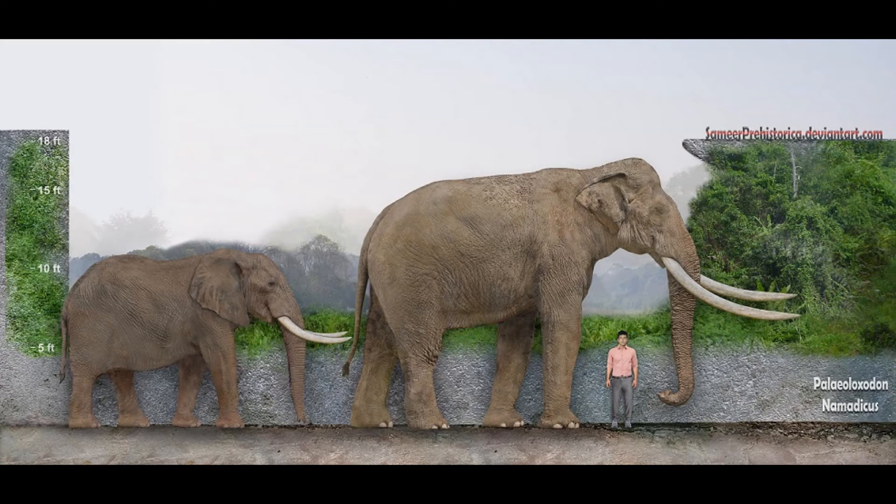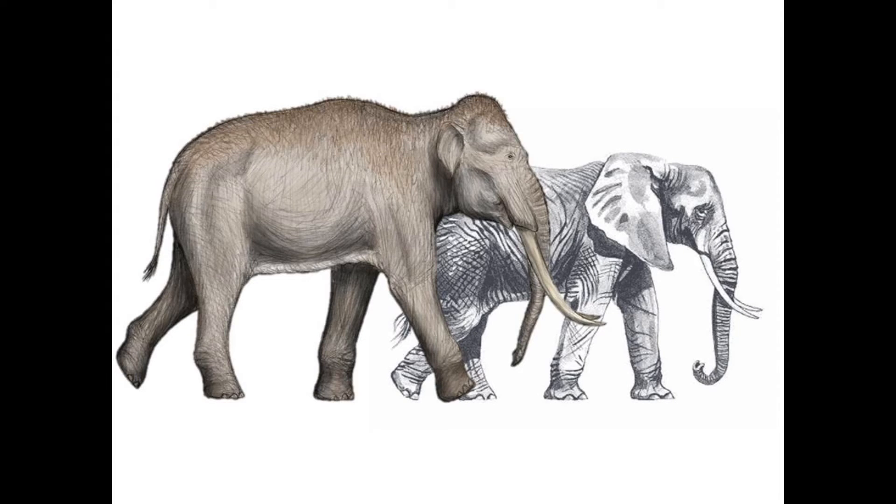One particular species, Paleoloxodon namadicus, is considered to be the largest land mammal that ever lived based on weight and possibly height estimates. Interestingly, Paleoloxodon antiquus has been found to be more closely related to the African forest elephant, Loxodonta cyclotis, than Loxodonta cyclotis is to the African bush elephant, Loxodonta africana. This is quite strange, as Loxodonta cyclotis appears more closely related to Paleoloxodon antiquus than to its sister taxon.